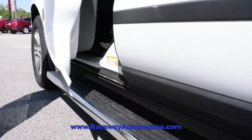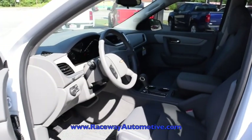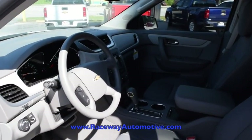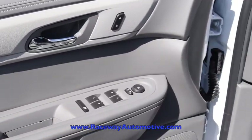Taking a look on the inside, you will see light and dark titanium cloth upholstery, as well as full steering wheel controls for the phone, stereo, and cruise control.